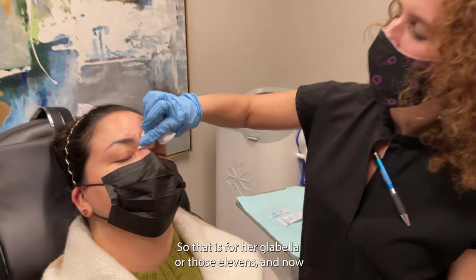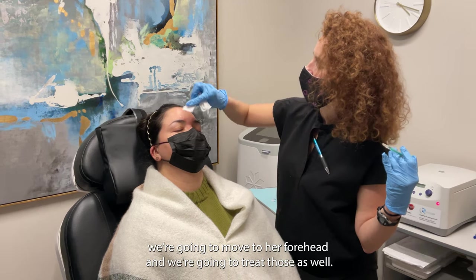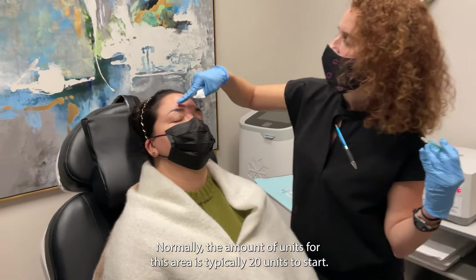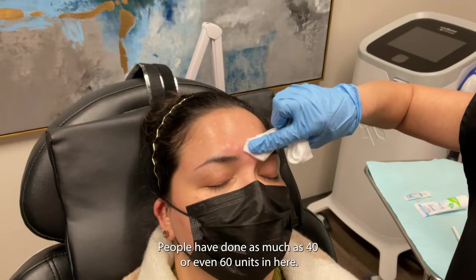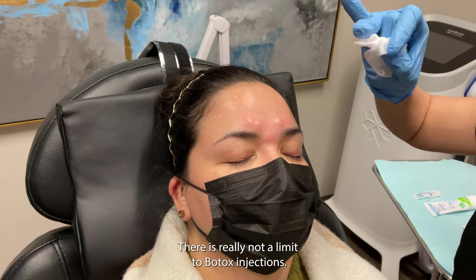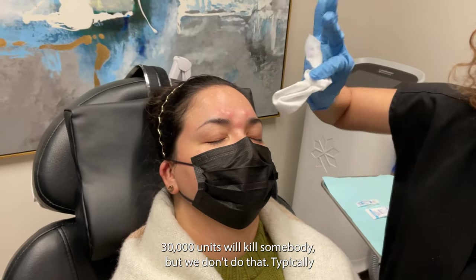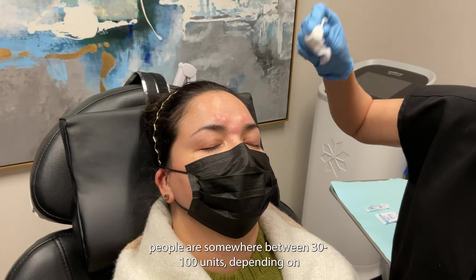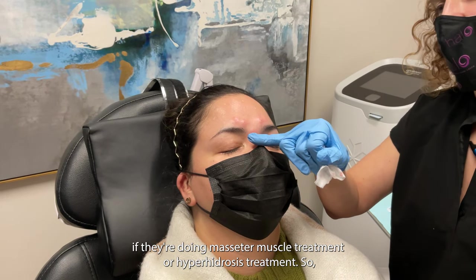Now we're going to move to her forehead and treat that as well. Normally the amount of units for this area is typically 20 units to start. People can have as much as 40 or even 60 units in here. There is really not a limit to Botox injections — 30,000 units will kill somebody, but we don't do that many. Usually people are somewhere between 30 and 100 units, depending on whether they're doing masseter muscle treatment or hyperhidrosis treatment.